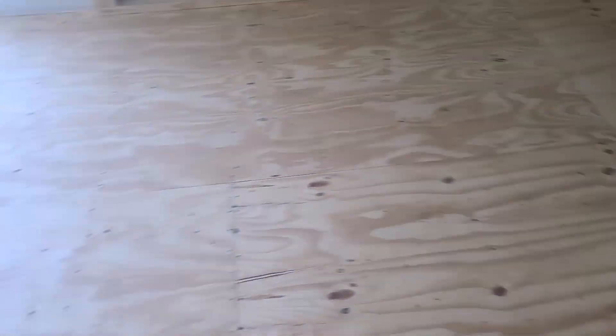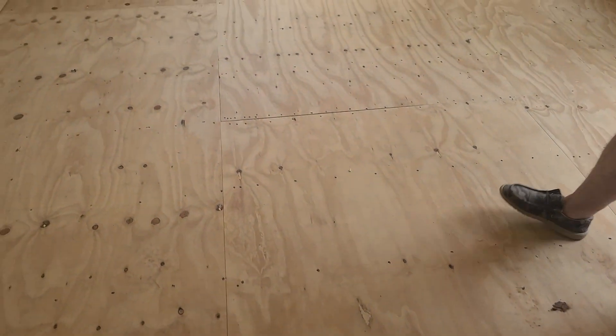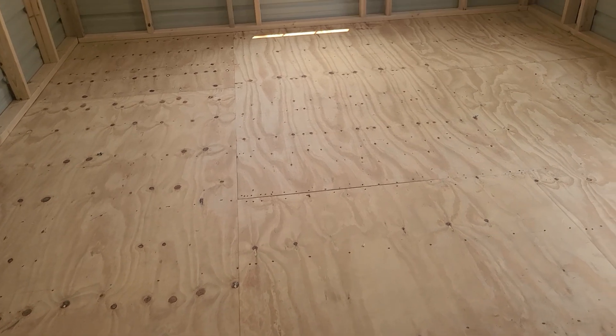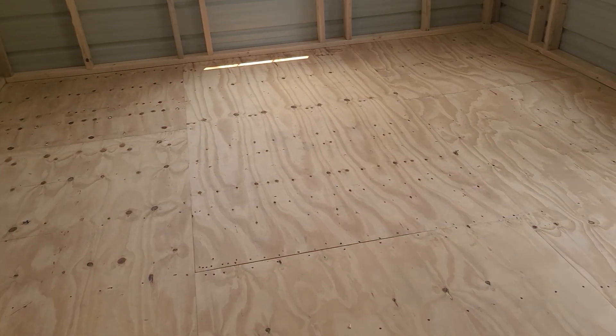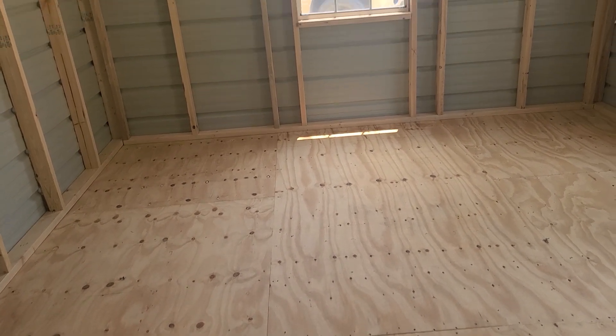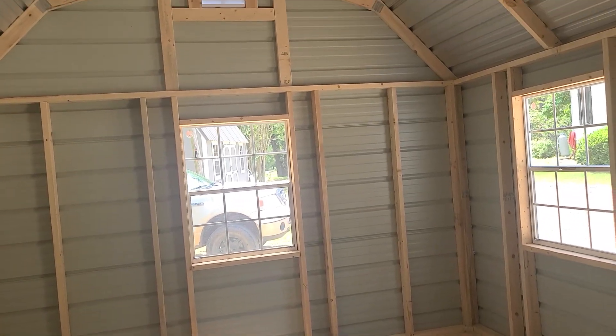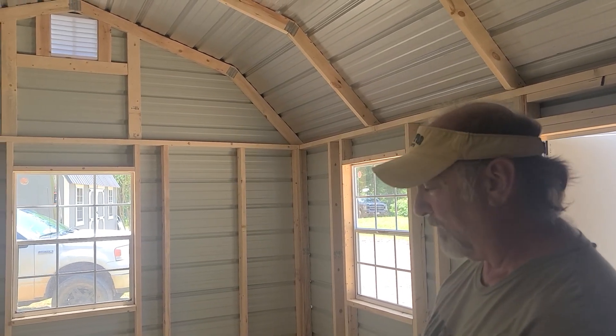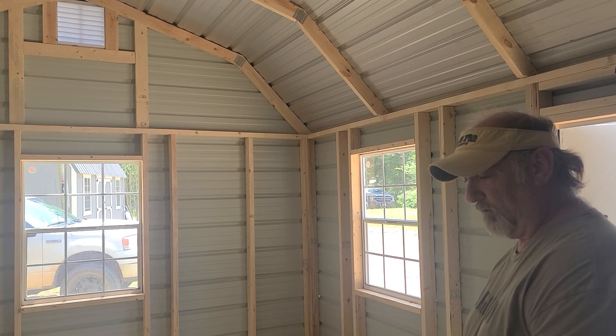What about the floor? Are you going to paint it? The storage area won't need it, but for the shop we might do some type of grip paint — a non-skid surface. Because anytime you paint a floor, you run the risk of it getting wet, and when a painted surface is wet it's really slippery. So I'd want to do some type of textured floor. I'll have to check on the cost of that.